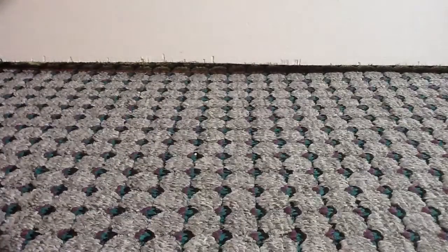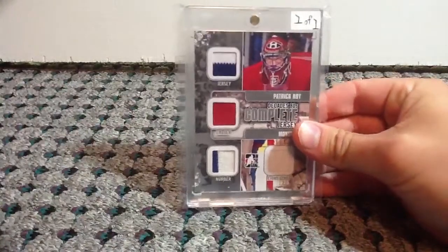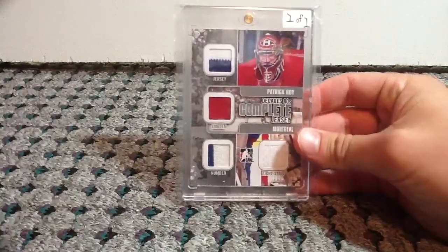And at number 1, numbered 1-of-1, we have a complete jersey of Patrick Waugh, with the jersey, emblem, number, and fight strap.